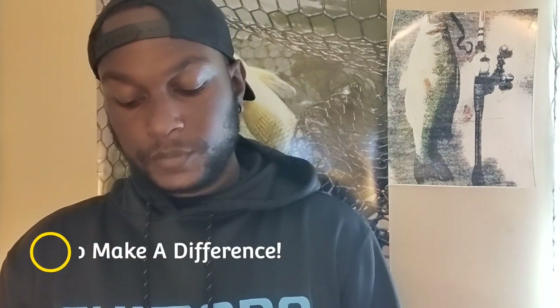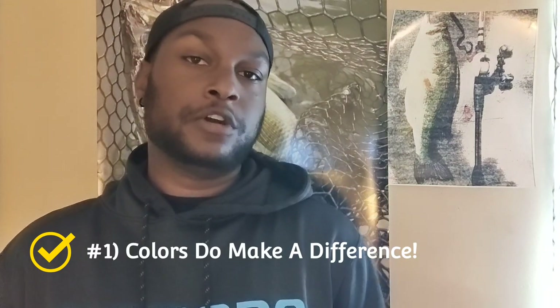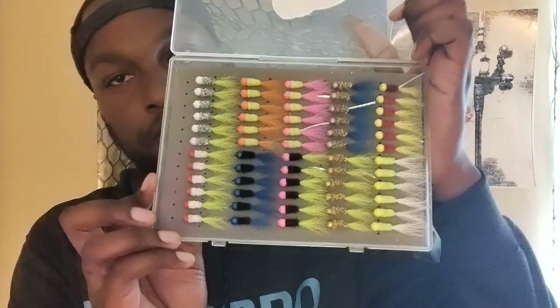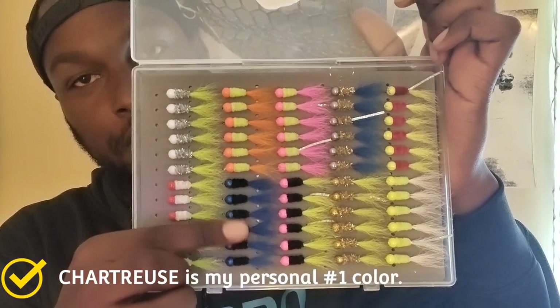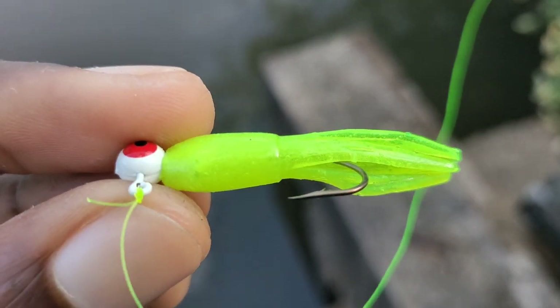Starting with number one: colors matter. Colors really matter. I don't think it can be overstated how much colors matter for crappie, and a couple of other species like walleyes and trout, but they matter for crappie in particular a whole lot more than most other fish. If you look at my custom jig box, you'll see a lot of chartreuse, because statistically chartreuse is one of the best colors.